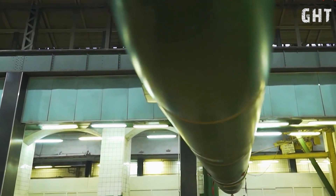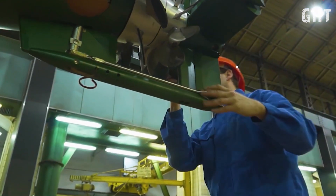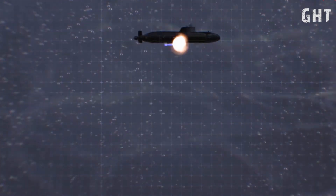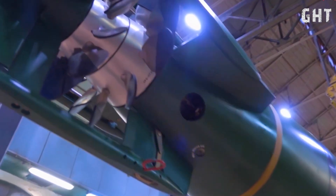Additionally, the submarine is equipped with 10 torpedo tubes of 533 millimeters in caliber, capable of launching both standard torpedoes and torpedo-like mines. These torpedoes carry warheads with 300 kilograms of TNT equivalent.